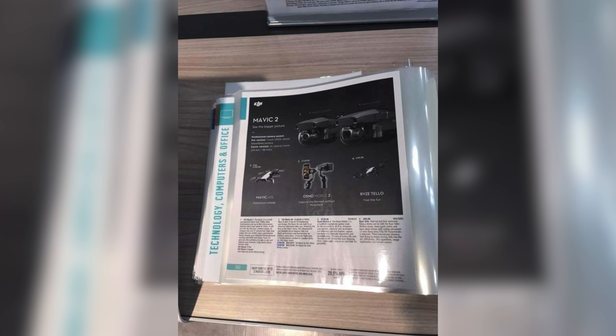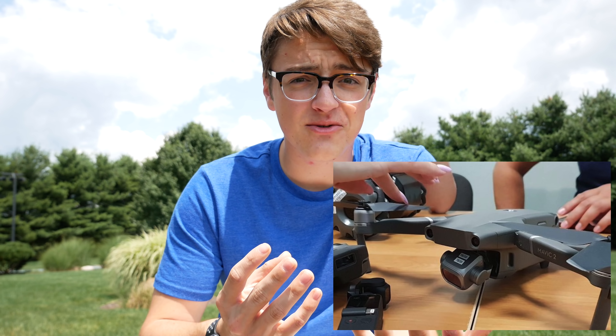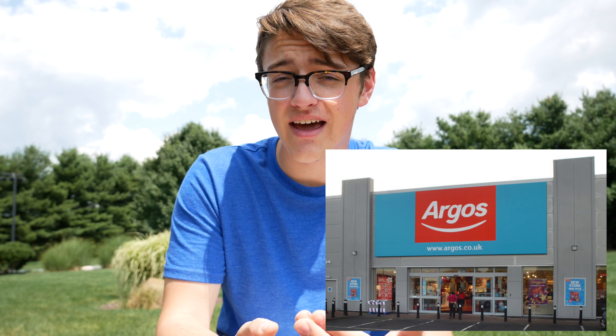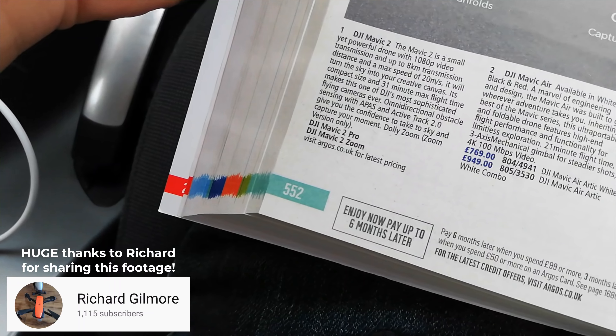that DJI's Mavic 2 has been leaked and basically officially proven to actually be a thing. The pictures that we saw a couple of weeks ago — leaked images that people were speculating might not be real, maybe a marketing tactic by DJI to get free press — have now been proven to be real. Earlier this morning, somebody in the UK found that an Argos retailer magazine that was just released had photos of the new Mavic 2.